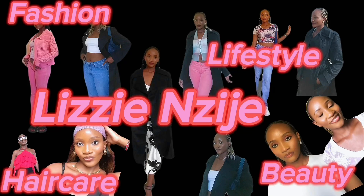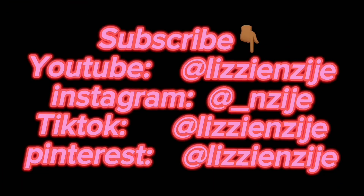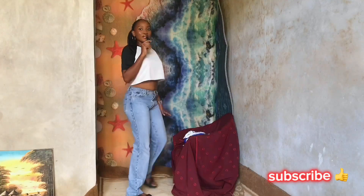If you're looking for summer outfit ideas, then this video is for you. Hey guys, welcome to my channel, my name is Elizabeth Nzije. If you're new here, welcome; if you're a returning subscriber, welcome back. Today I'm going to show you summer outfit ideas — I'll be pairing different types of outfits for summer. Don't forget to like, subscribe, and share. Let's get started!